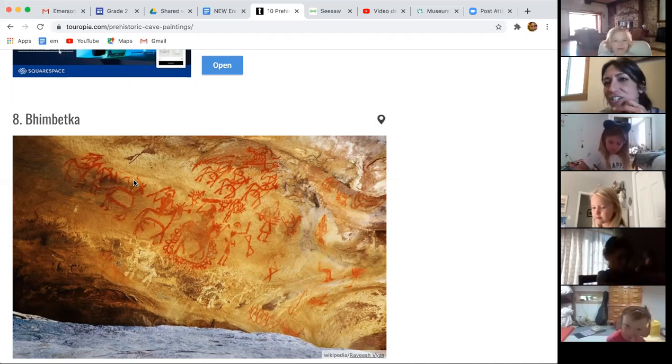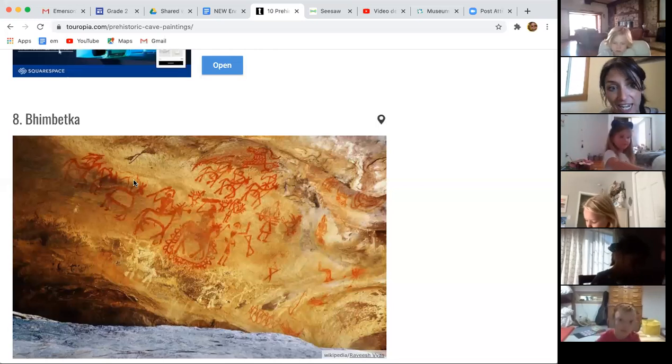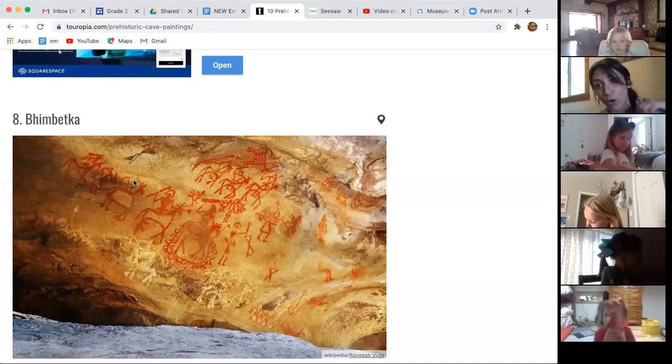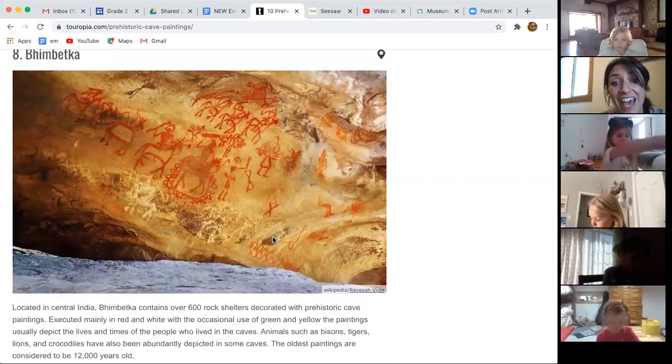A student suggested the figure looks armored on his head. We can kind of start to piece together what their daily life was looking like. One horse kind of has what looks like a robe or something on it — maybe when they were riding, they had a cool blanket or robe coming off the horse. So you can see a lot of information about what they were doing every day. This one is 12,000 years old.